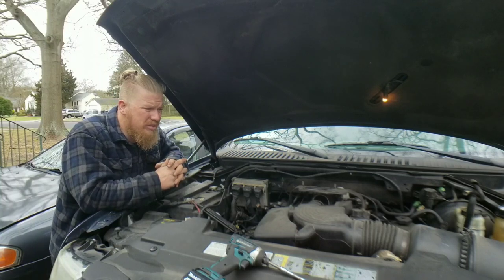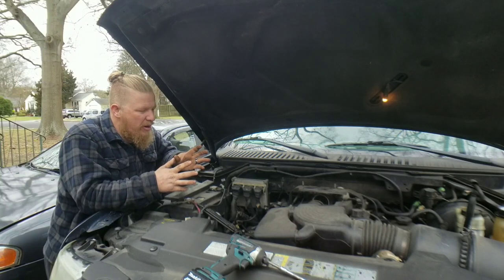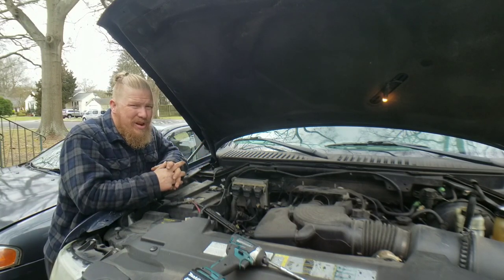So let's go ahead and do that. I'm going to bring you guys in close and we're going to walk through this on how to get down to the spark plugs and the coils, replacing them, and then throwing everything back together. Let's get started, guys.